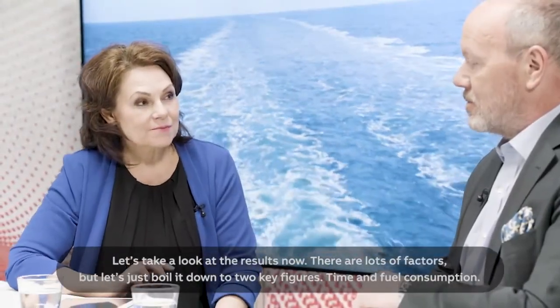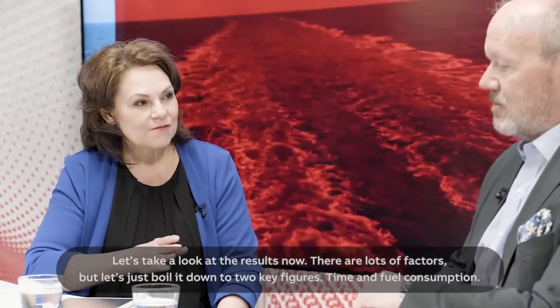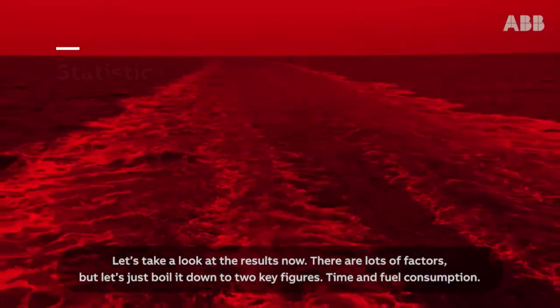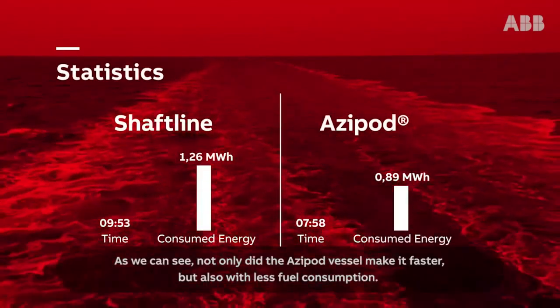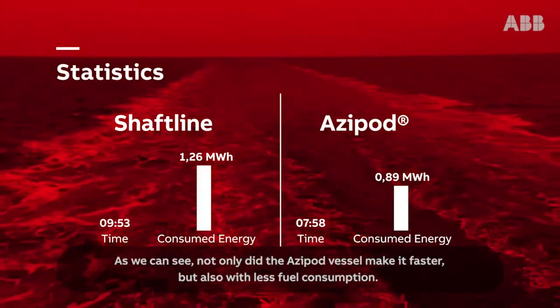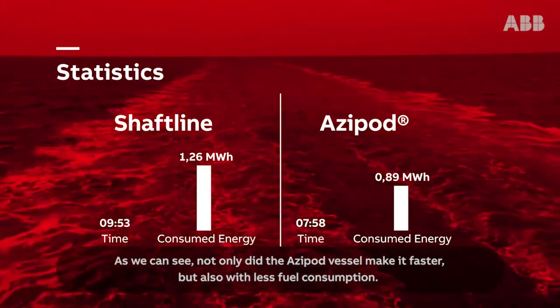Let's look at the results. There are lots of factors, but let's boil it down to two key figures: time and fuel consumption. Not only did the Azipod vessel make it faster, but also with less fuel consumption.